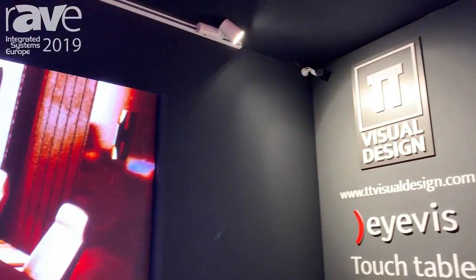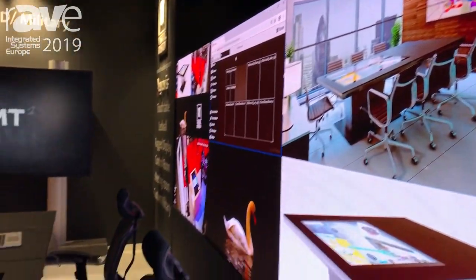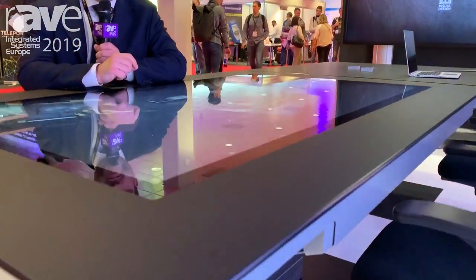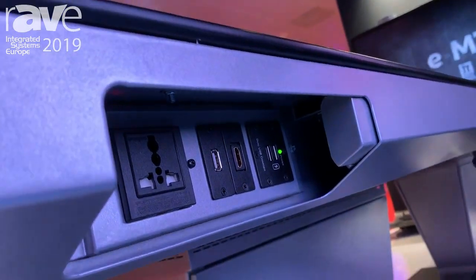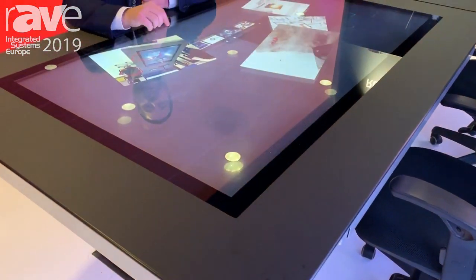Hello, I'm Fabrizio Rossi, I'm the CEO of TT Visual Design and we are here at ISC 2019 to present our new T5 table. This is a special table especially done for meeting room and meeting environment. It has a lot of hardware and software features that are unique.